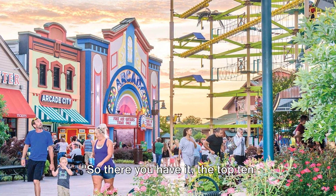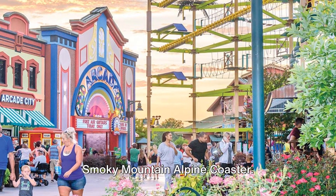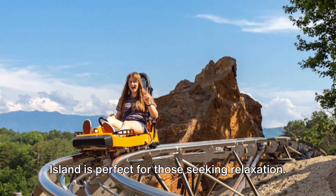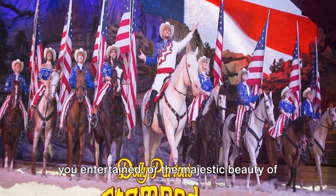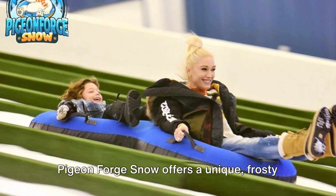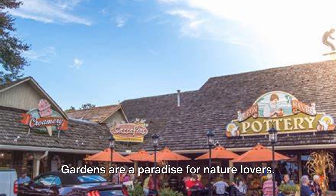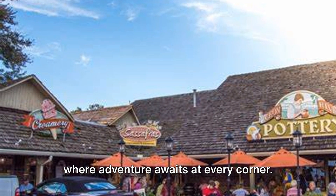So there you have it — the top 10 must-do things in Pigeon Forge, Tennessee. From the riveting history of the Titanic Museum to the thrilling twists of the Smoky Mountain Alpine Coaster, the mind-bending exhibits at WonderWorks, and the serene setting of the Island, there's something for everyone. Who can resist the charm of Dolly Parton's Stampede, the majestic beauty of the Great Smoky Mountains National Park, the frosty fun of Pigeon Forge Snow, or the thrill and joy of Dollywood? The historic Old Mill Square and Parrot Mountain and Gardens round out this incredible list. Pack your bags and embark on an unforgettable journey to Pigeon Forge — where adventure awaits at every corner. See you there!